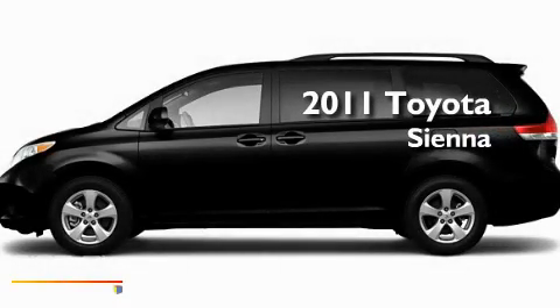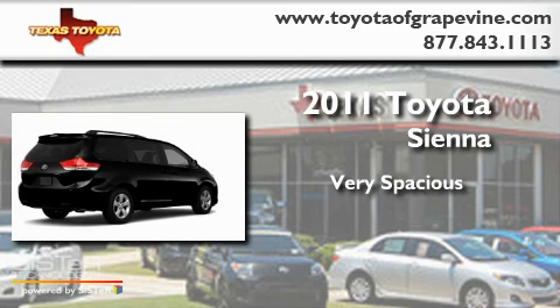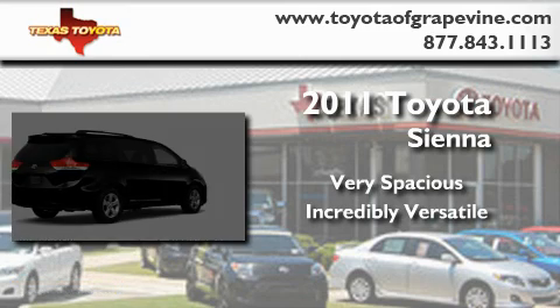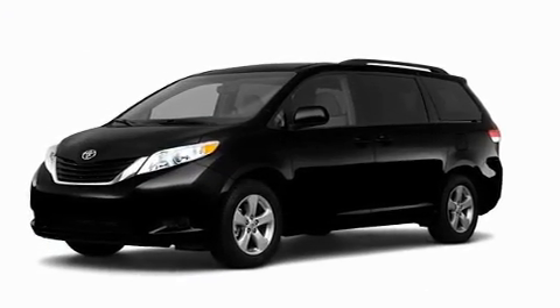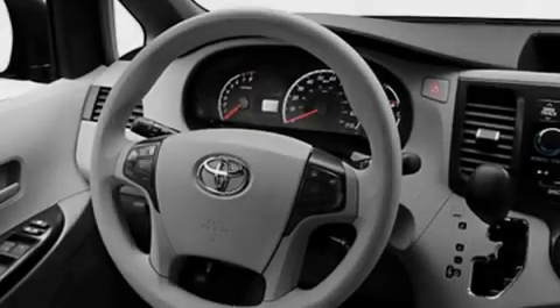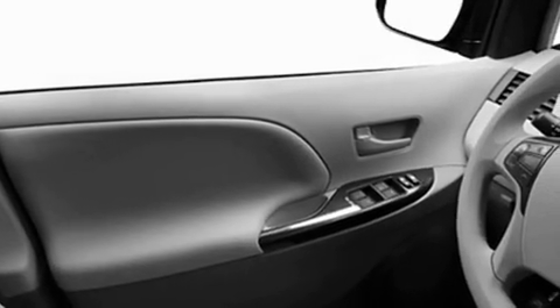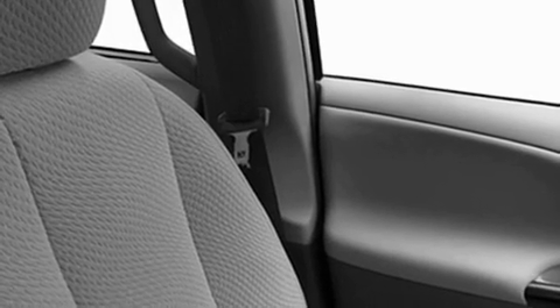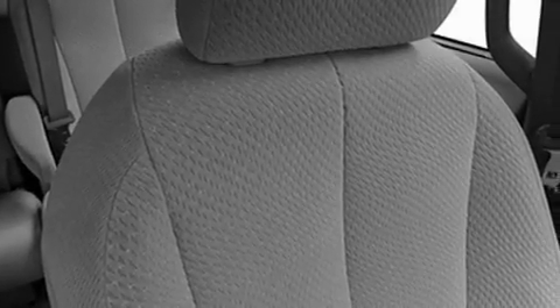This is a brand new 2011 Toyota Sienna. Its top features include air conditioning with vents for rear seat passengers, a speed-sensitive volume control system, cruise control, a CD player, roof rails, a low tire pressure indicator, a stability control system, an anti-lock braking system, heated side view mirrors, and a rear spoiler.